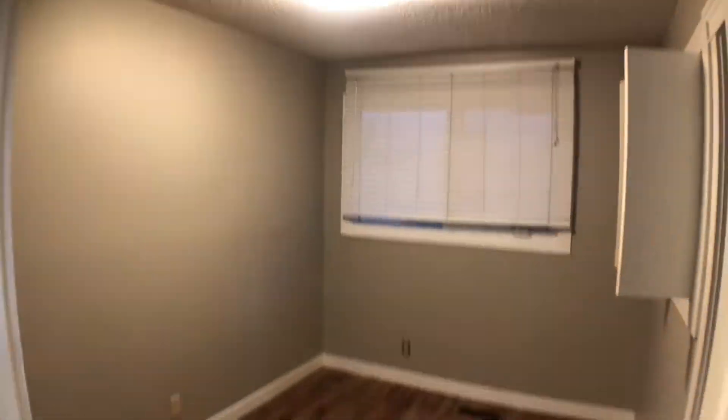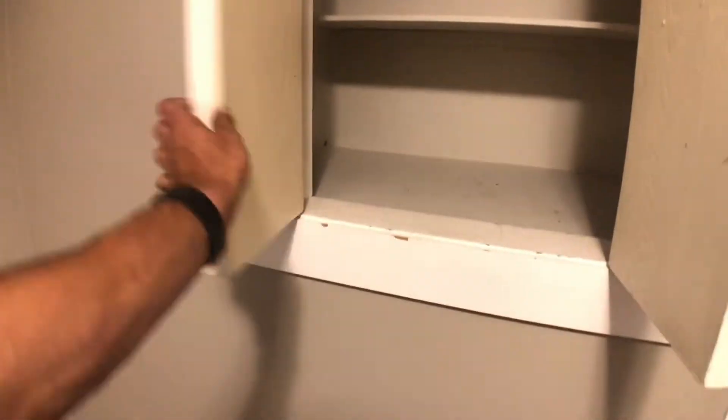Right across from the bathroom is the smallest bedroom. This bedroom is still a great size. It does come with a little bit of extra storage space as well — if you are looking for a place to hide your fishing gear or your Nerf toys, this is definitely the spot for you. You also do get a nice closet in the smallest room here.